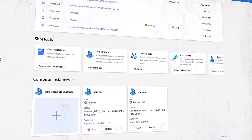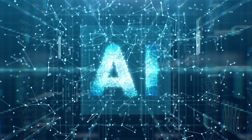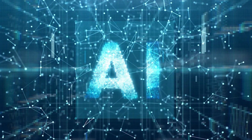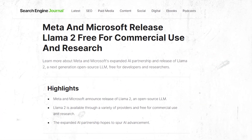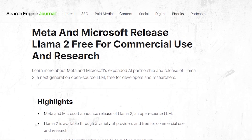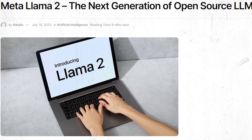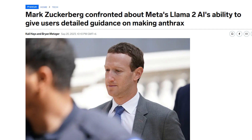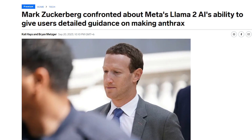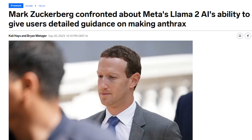Llama2 also offers companies the flexibility to build and tailor AI solutions precisely to their needs. In essence, this strategic shift not only signifies a commitment to fostering a more inclusive AI ecosystem, but also positions Meta to compete more vigorously with established industry leaders, potentially reshaping the landscape in favor of open-source AI development. Zuckerberg himself assures us that this new model will be notably more powerful and effective than its predecessor, Llama1.